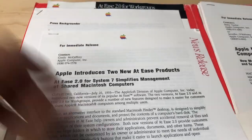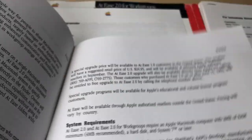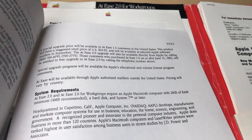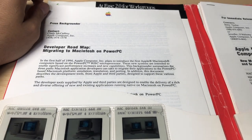So this is AtEase 2.0 for System 7 - this is an Apple press release. These are cool because you would think you could just Google a press release from Apple. No - they don't have them on their website. They don't have any press releases. And if you even look on the internet archive, I think the only press releases from Apple are from like the early 2000s. You can't even get anything for the 90s. This is really cool in my book, at least.